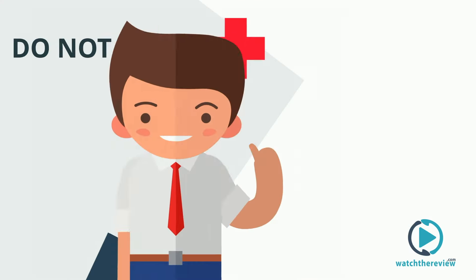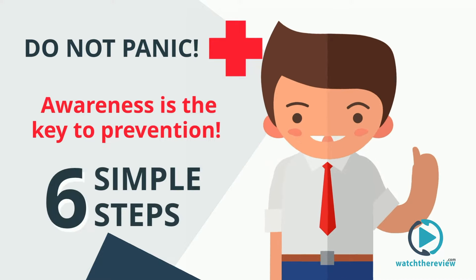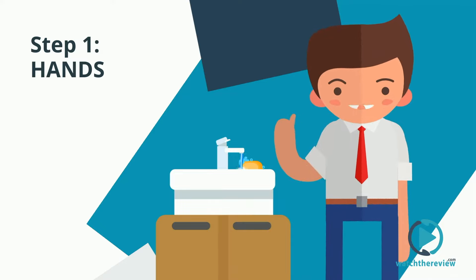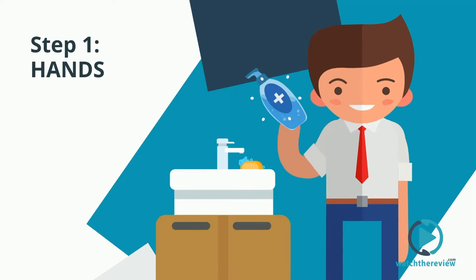But do not panic. Awareness is the key to prevention. Follow these six simple steps to protect you, your colleagues, and your family. Step 1: wash your hands for at least 20 seconds with soap. Alternatively, use a hand sanitizer with at least 60% alcohol.